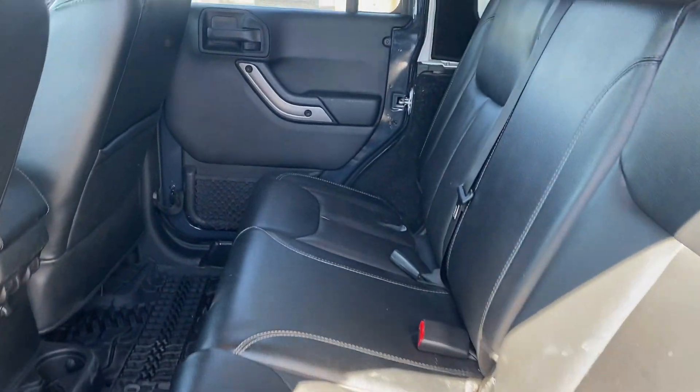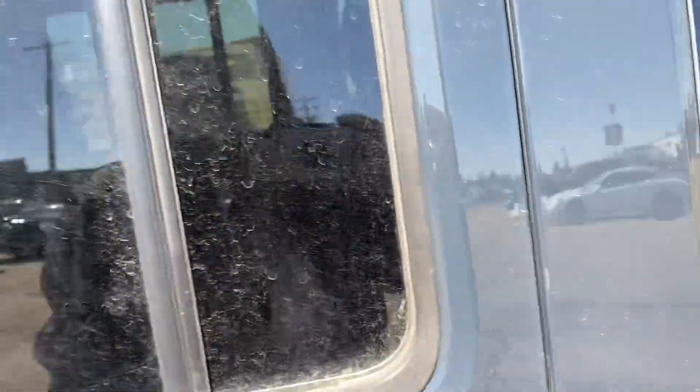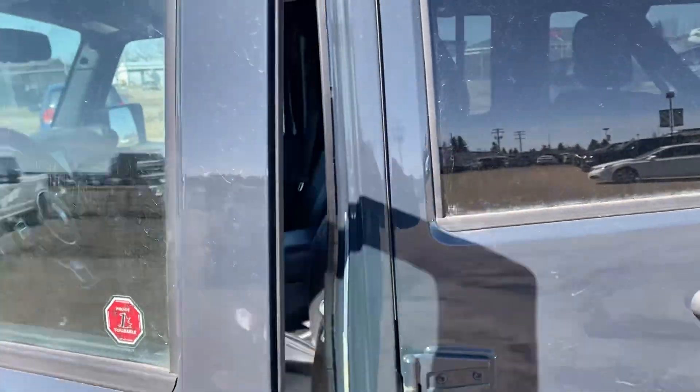Rear seats are in good shape, just need a quick wipe down. Opening the driver door now.